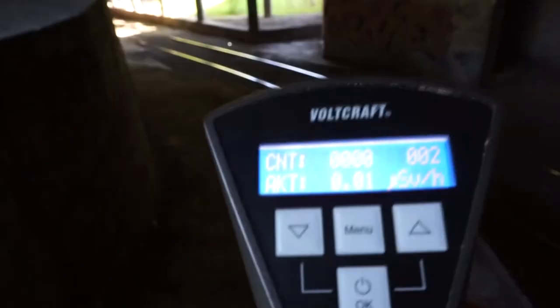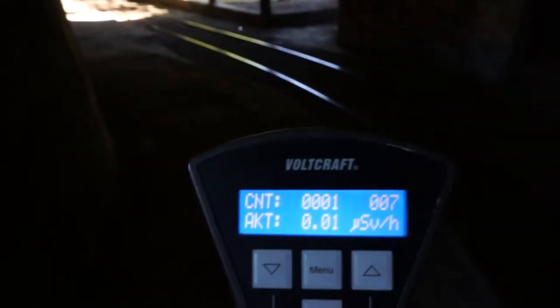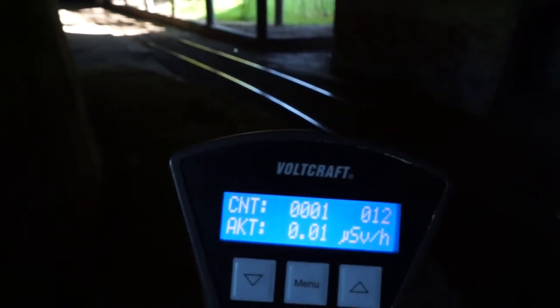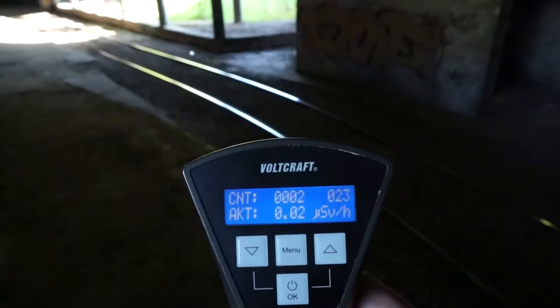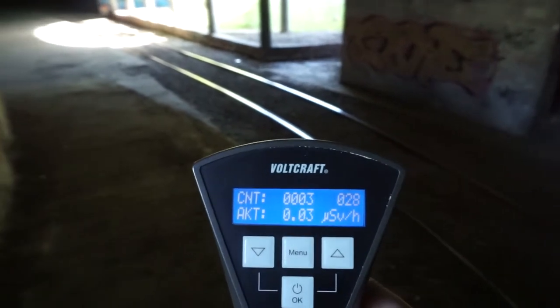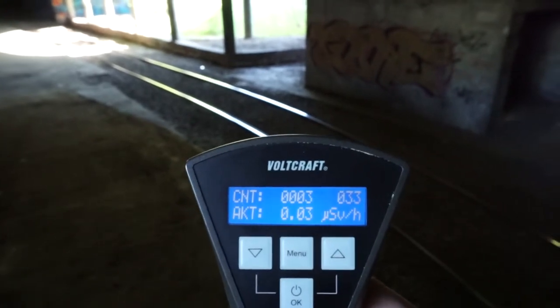I happen to have my Geiger counter by chance. Where it says AKT — for those who are not familiar with my channel and me measuring such levels — 0.20 to 0.30 is considered normal. Anything more than this would be more than normal. We need 180 seconds the way I've set this counter.